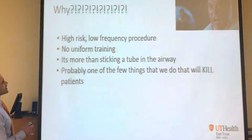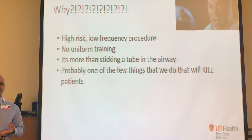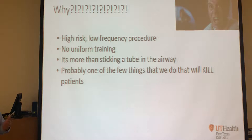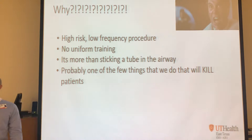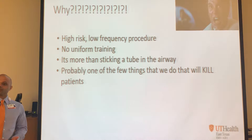Why am I emphasizing this so much? Because this is a high risk, low frequency procedure. How many of you have intubated a patient in the last year? How many have done more than two intubations in the last year on a real call - not mannequins, not OR? Nobody. So it's not something that happens very often and it's something we need to address.